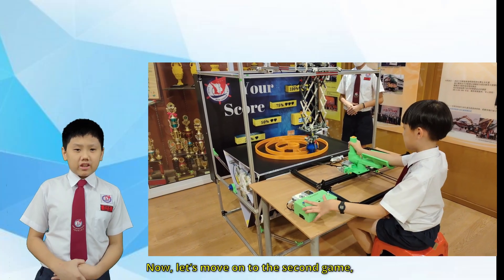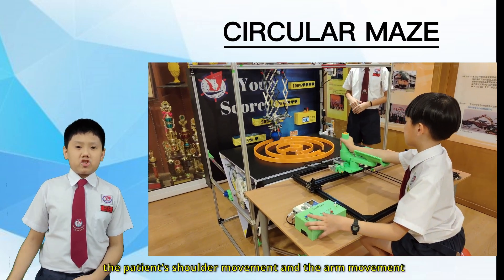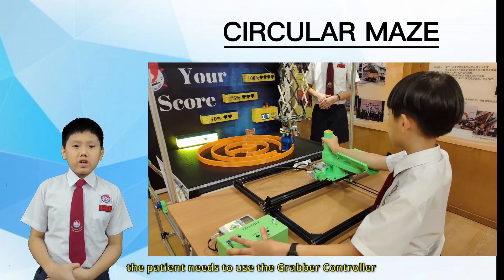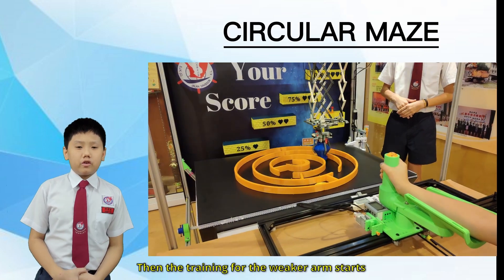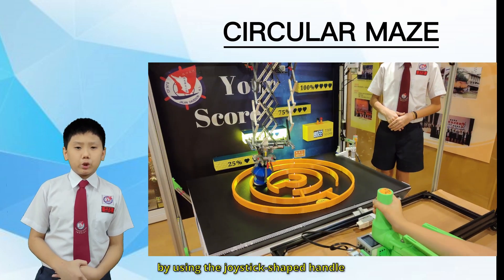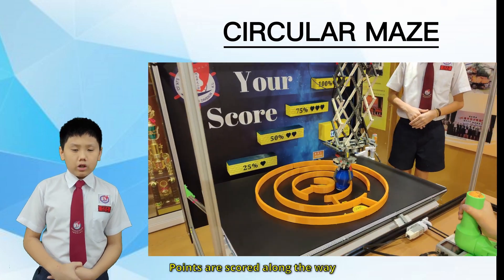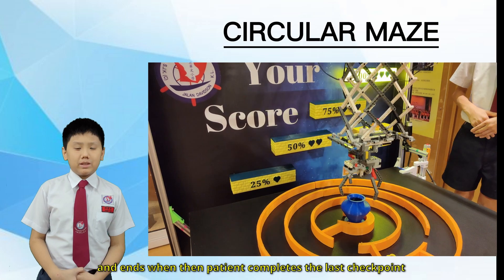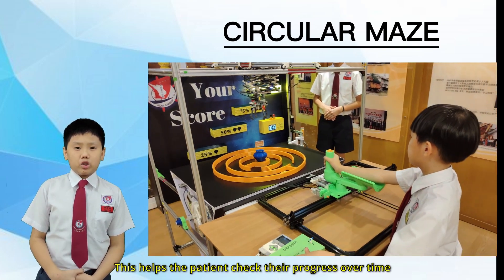Now let's move on to the second game, the Circular Maze Game. This circular maze is designed to improve the patient's shoulder movement and arm movement. Similar to the rectangular maze, the patient needs to use the grab controller to move the claws to the blue pin. Then the training for the weaker arm starts by using the joystick-shaped handle to move the blue pin from start to finish. Points are scored along the way. The timer will start when the game begins and ends when the patient completes the last checkpoint, scoring 100%. This helps the patient track their progress over time.